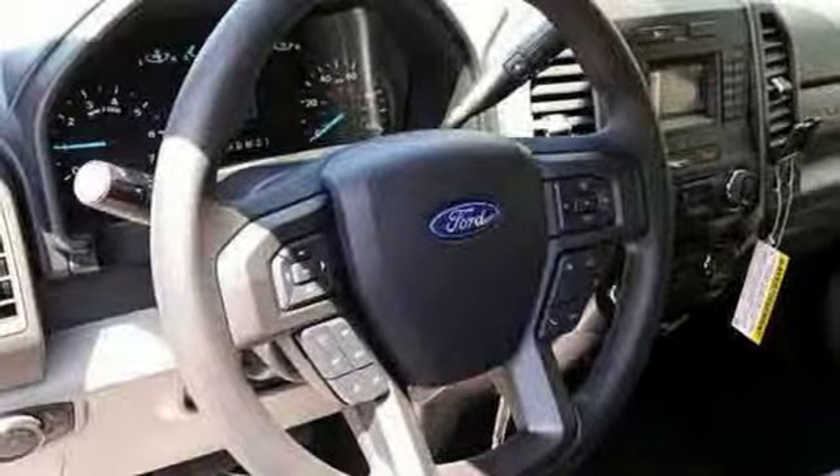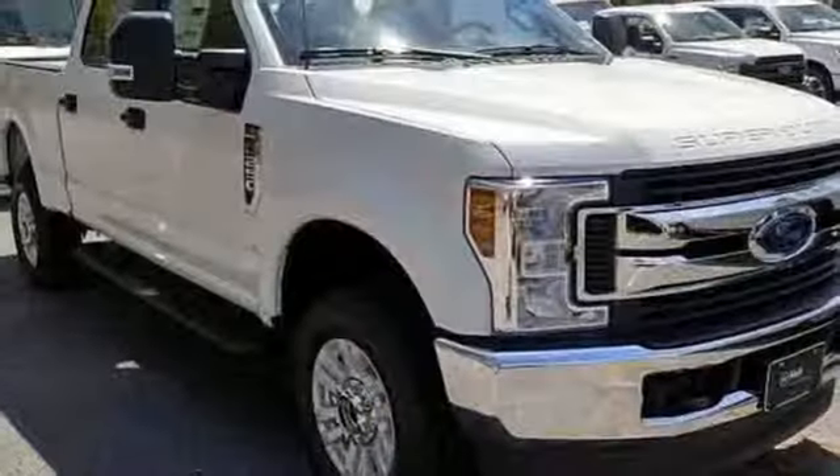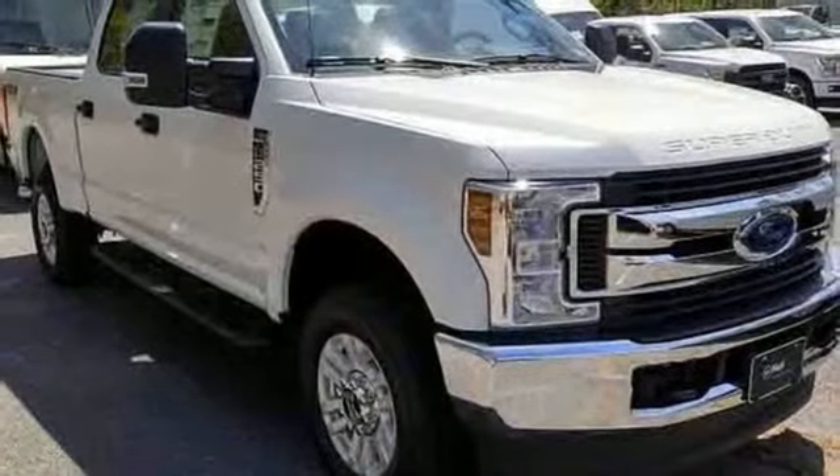They say a journey of a thousand miles begins with one step. Well, in this case, it begins with a test drive. Start your next adventure today.